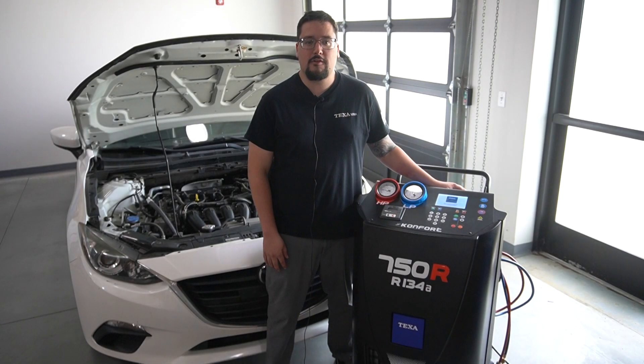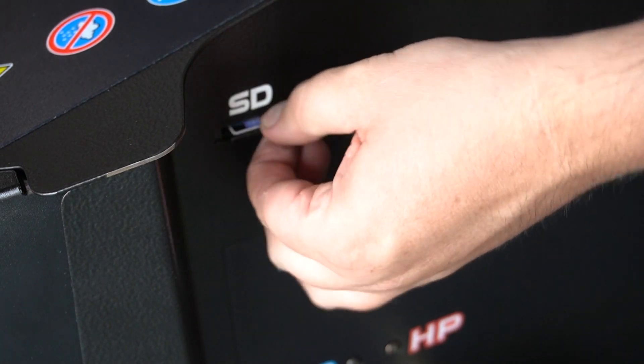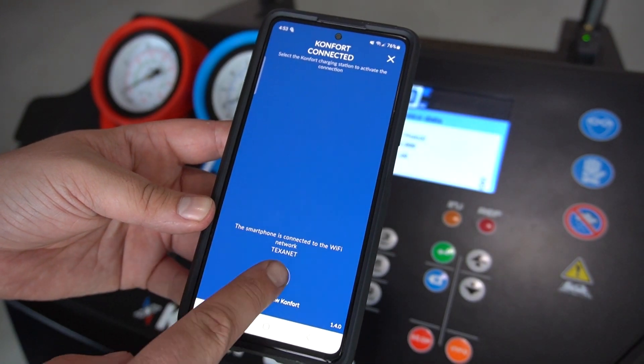The 750R supports several printing methods to keep service moving smoothly, including the optional internal printer, saving the service report to the SD card for printing from the shop printer, or wireless printing while using the TEXA Comfort app.